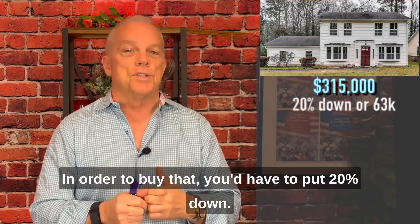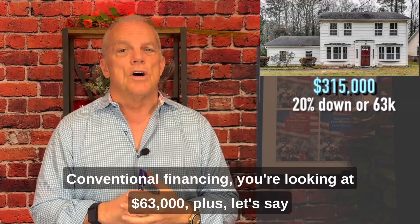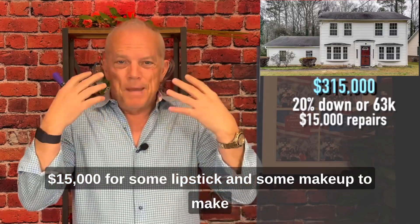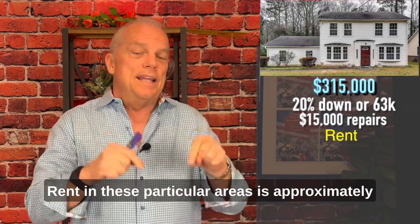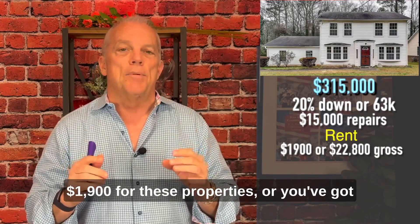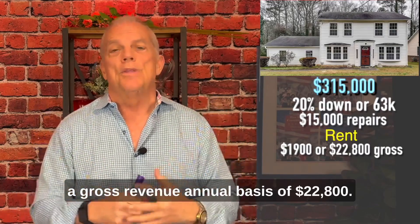In order to buy Property A, you'd have to put 20% down. With conventional financing, you're looking at $63,000. Plus, let's say $15,000 for some lipstick and makeup to make it look good and get it rented out. So now you're in at $78,000. Rent in these particular areas is approximately $1,900 for these properties, giving you a gross revenue on an annual basis of $22,800.